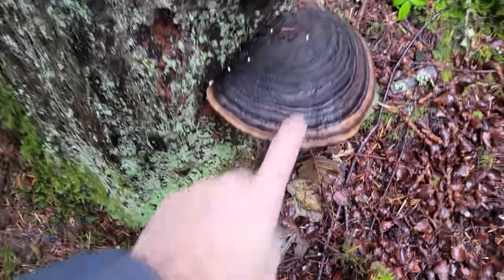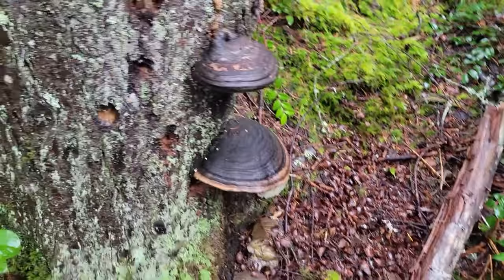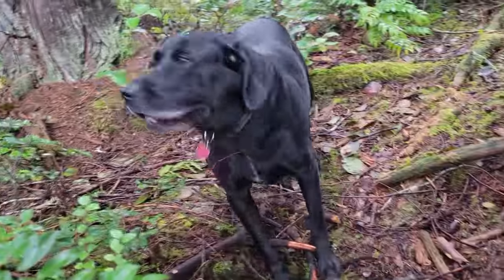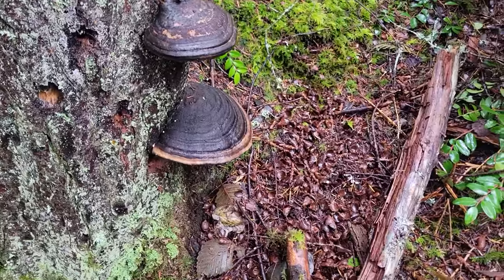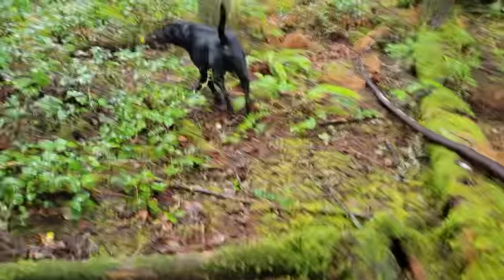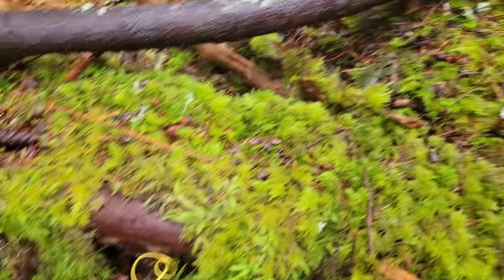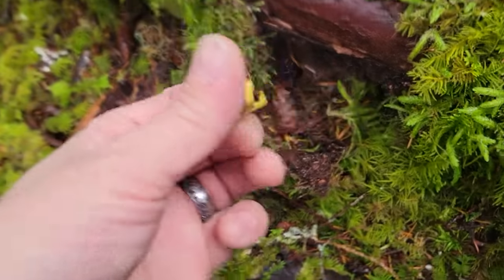Here are more Fomitopsis — these ones look different from the pinicola or the ochracea, they can come in a lot of different forms, but they're all in the Fomitopsis. I believe it's the Fomitopsidaceae family for these mushrooms.